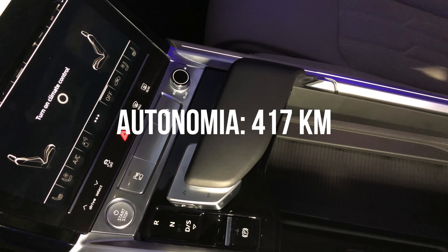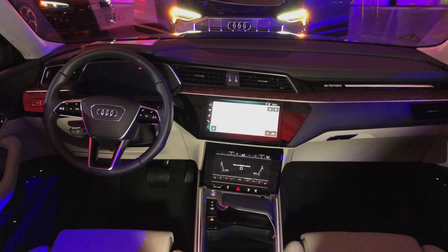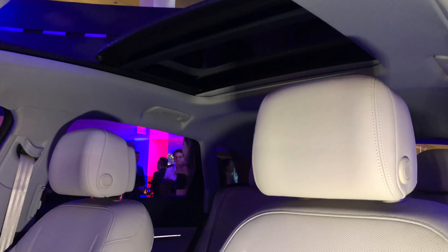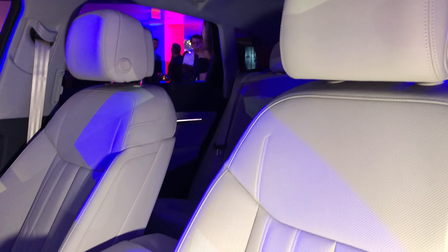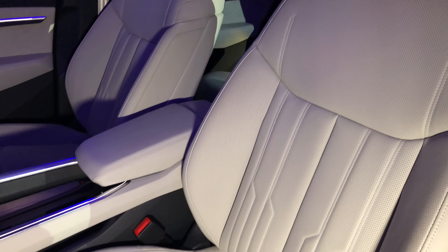The range is 417 km on a single charge. With a rapid charge, the battery charges in 4.5 hours. With an ultra-speed charge, it reaches 80% of charge in 30 minutes. However, charging with a conventional outlet would take more than 100 hours to reach a full charge.